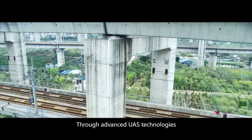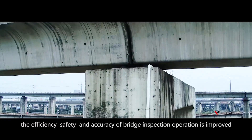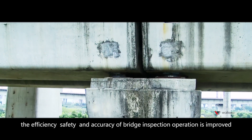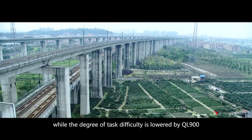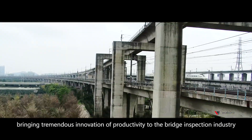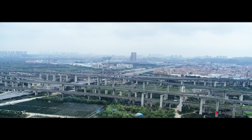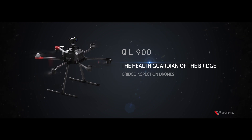Through advanced UAS technologies, the efficiency, safety, and accuracy of bridge inspection operation is improved, while the degree of task difficulty is lowered by the QL900, bringing tremendous innovation of productivity to the bridge inspection industry. QL900 — the health guardian of the bridge.